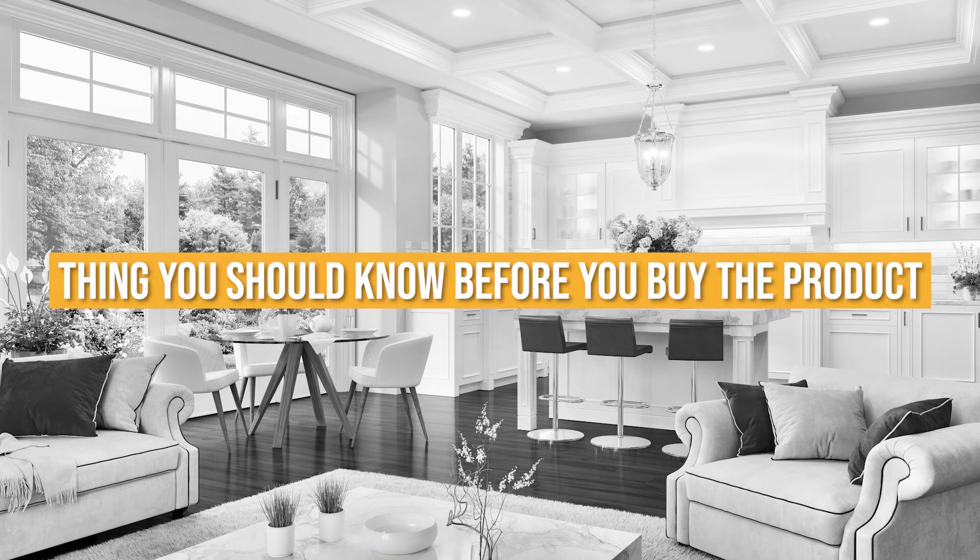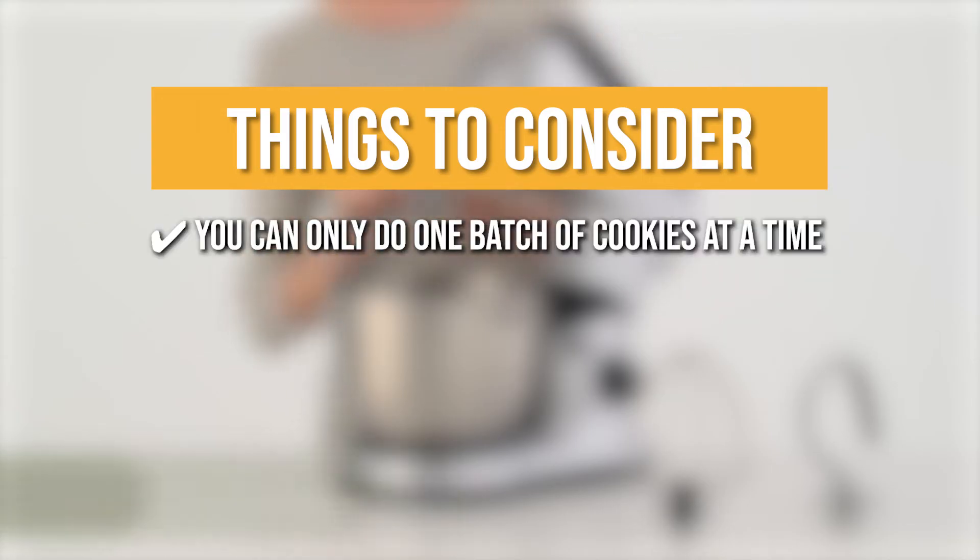Keeping all of that in mind, the thing you should know before you buy the product is you can only do one batch of cookies at a time.